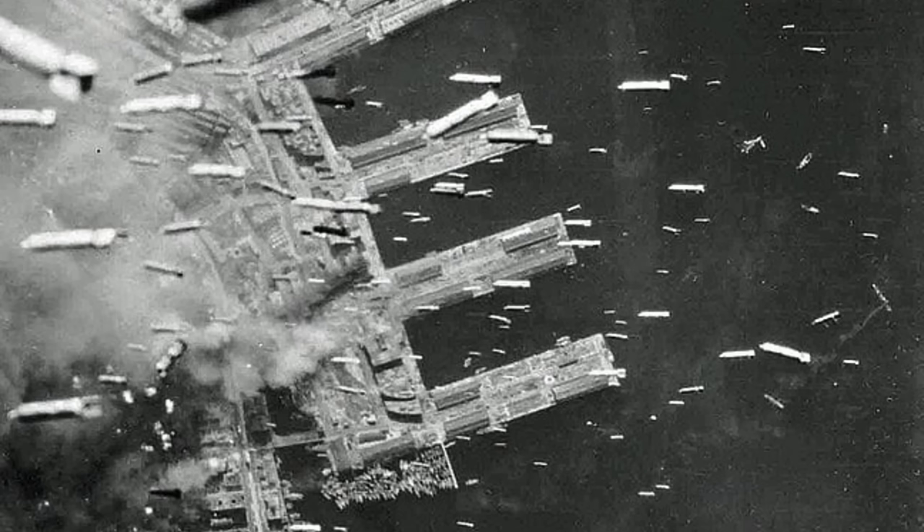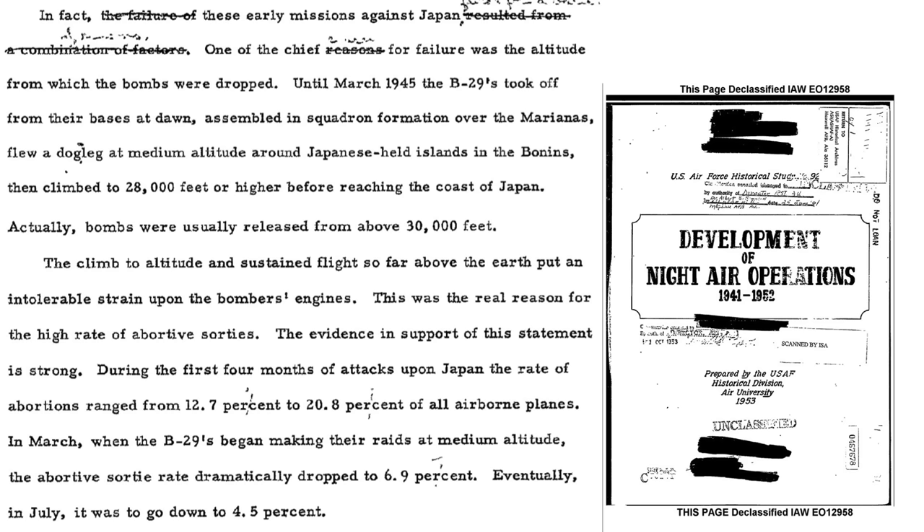There were many factors which accounted for the dismal bombing record not experienced over German-occupied Europe. One issue was the altitude of bomb release. The bombers climbed to an altitude of 28,000 feet when they reached the coastline of Japan, with bomb release at around 30,000 feet. The climb phase strained the bombers' engines, which tended to overheat, leading to a high sortie abort rate.